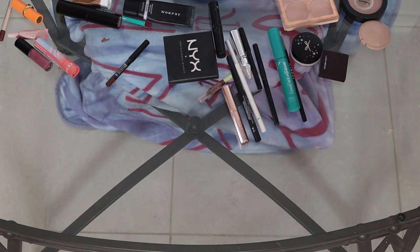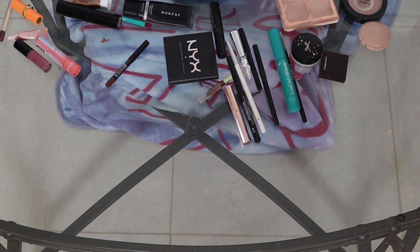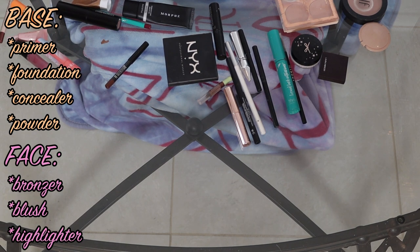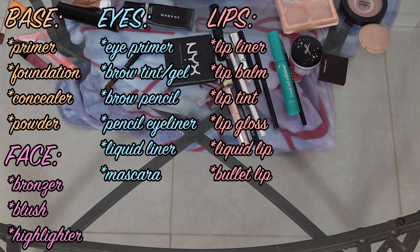What I'm actually going to do is start in order, because I do take a makeup inventory every few months. I start in the order of how I do my makeup — primers, foundations, concealers, and powder as my base. Then I go into face products: bronzer, blush, highlighter, then eyes, then lip products, then eyeshadow.